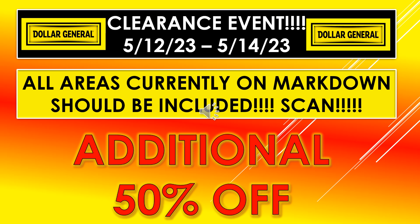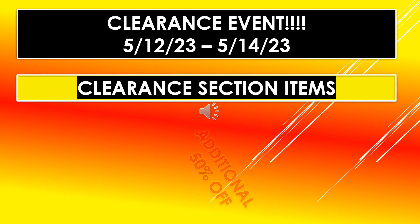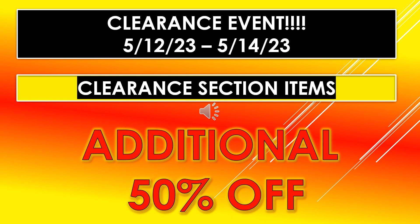All areas that are currently on markdown should be included, so make sure you scan everything that you're interested in purchasing because it should all be an additional 50% off. This includes the clearance section area. In some stores I've seen other people posting that they actually have put the laundry detergent in that area, but in the stores I've been in, the laundry detergent is still on the main shelves.